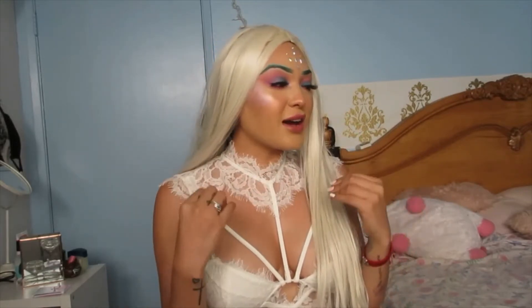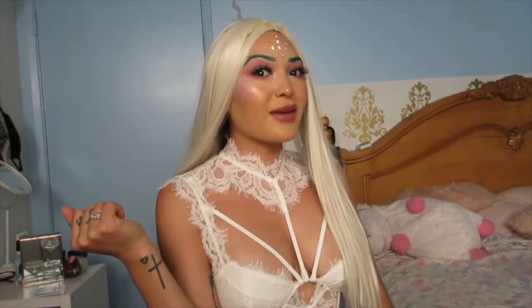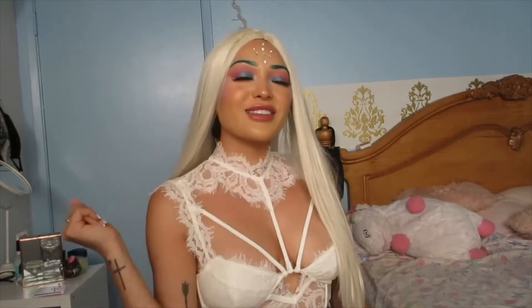All right, you guys. So I had so much fun creating this. Once again, it never turns out the way that I expected it, but I am really happy and your girl has like green eyebrows — help me not! All right, you guys, so if you guys want to know how I created this makeup look, go ahead and just keep watching.